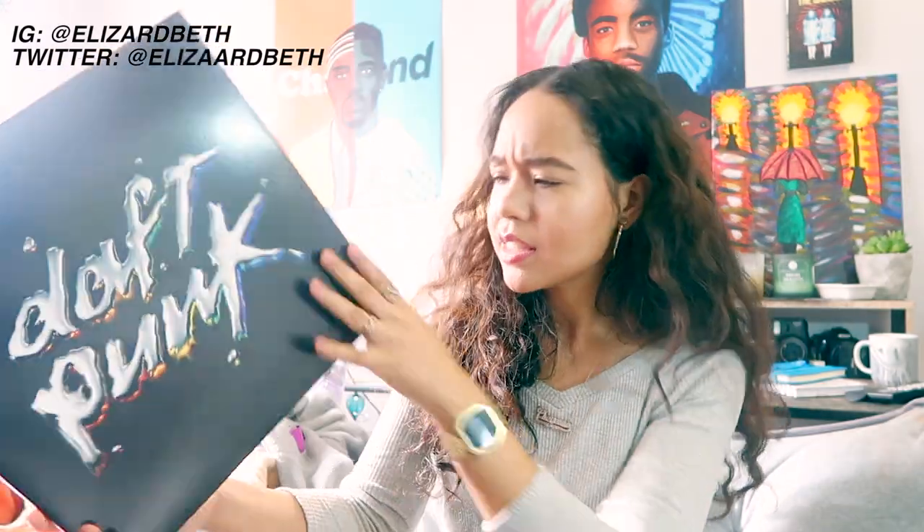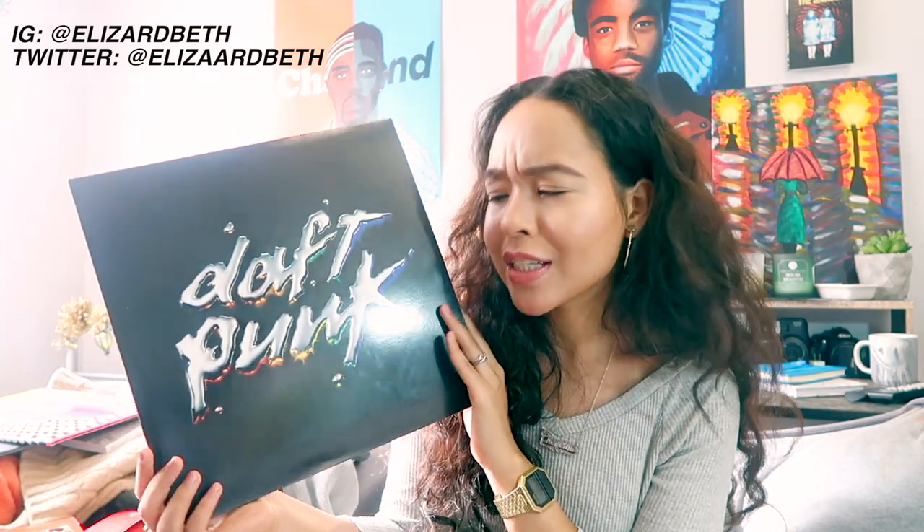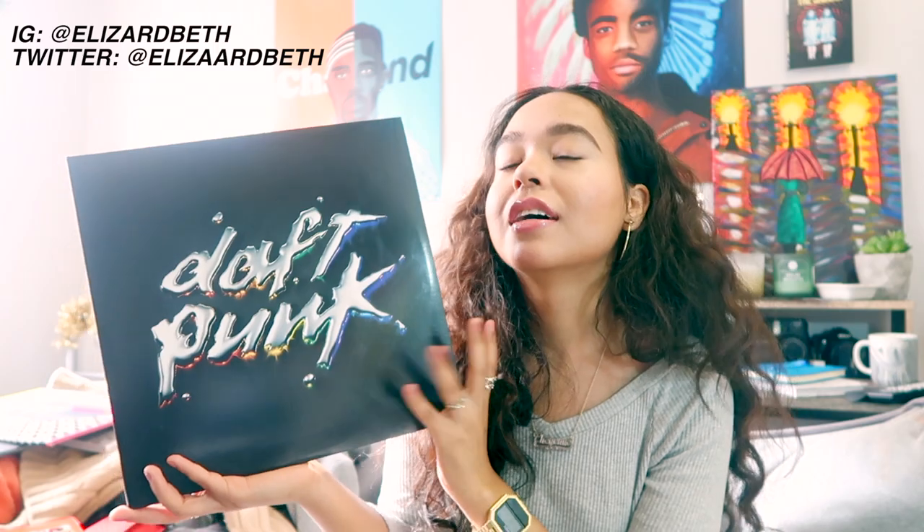The next vinyl I also got at Strand. The clerk there was super into it and said it's one of the best albums. I decided to pick it up because I love them too — it's the Daft Punk Discovery album. It has One More Time, Harder Better Faster Stronger, Veridis Quo — it's such a classic. It was about 25 to 27 dollars, a little pricey, but I just had to have it.